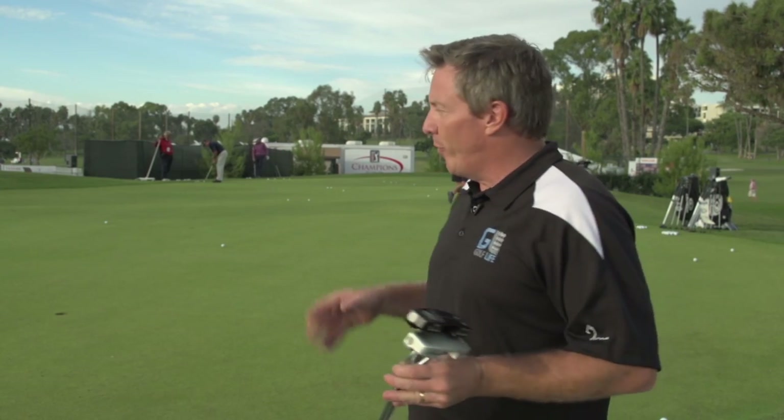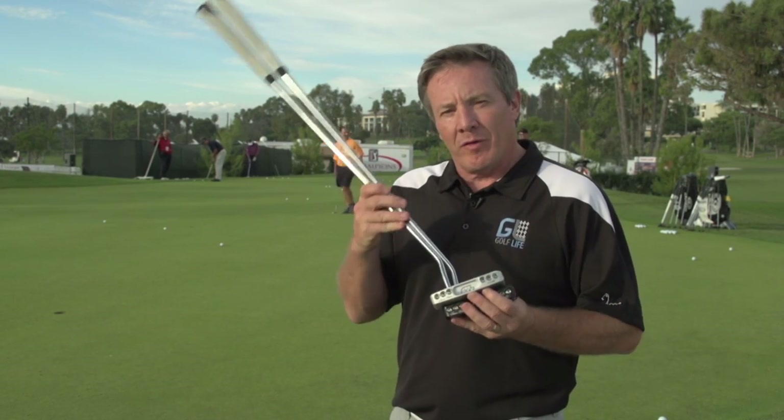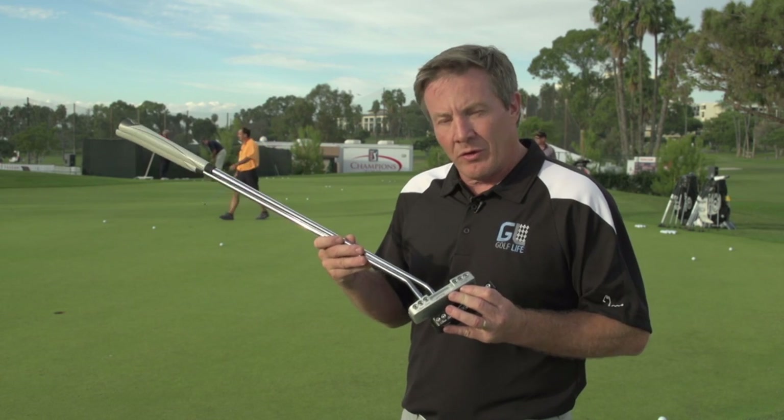We're out at the Champions Tour today and wanted to find out more about how players choose products and see if we could find one with real attraction. We actually found the fastest growing putter out here — it's called the Cure putter.